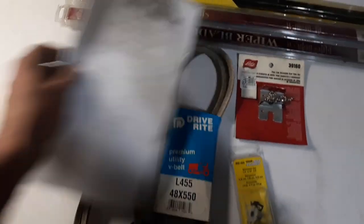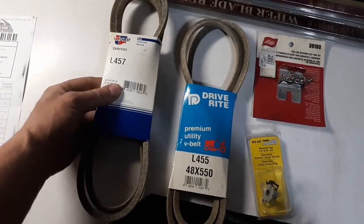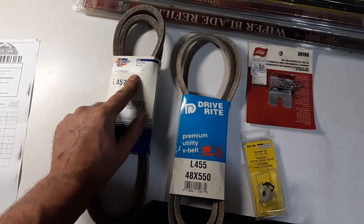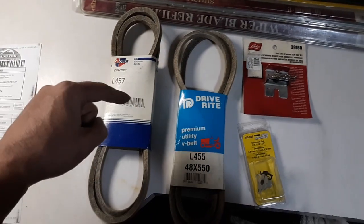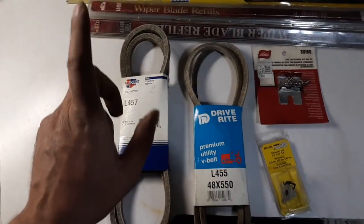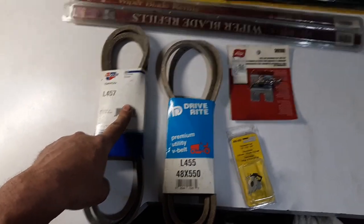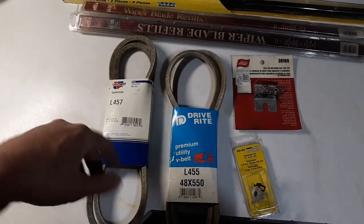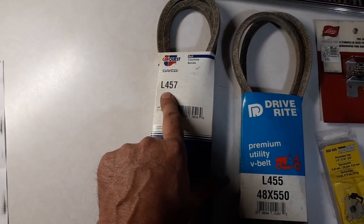The second thing I wanted to get was a belt. My air compressor stopped working here a couple weeks ago — the belt was slipping on it. I tightened the belt up, but it had been going on for a while. I had another air compressor that took a crap on me, so I had to get my big air compressor back going again. I tightened the belt, it ran for a few days, then the belt started slipping again, and finally the belt just gave up. This was the size of the belt that was on the air compressor — L-457.